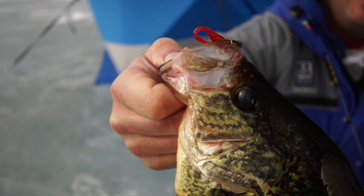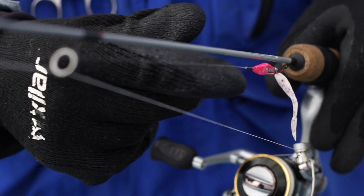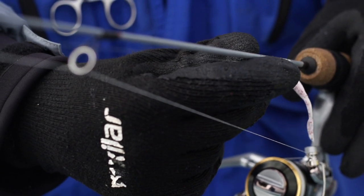This one-of-a-kind scent not only keeps fish holding on longer, but also provides anglers with a great cover scent to mask any unnatural or fish-rejecting odors that can ruin your day on the ice.